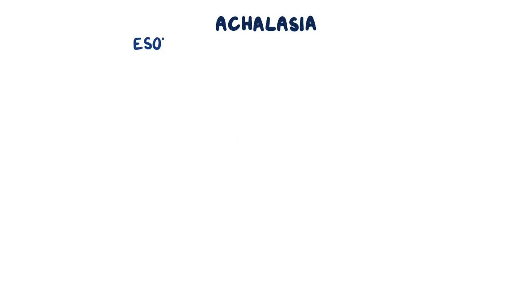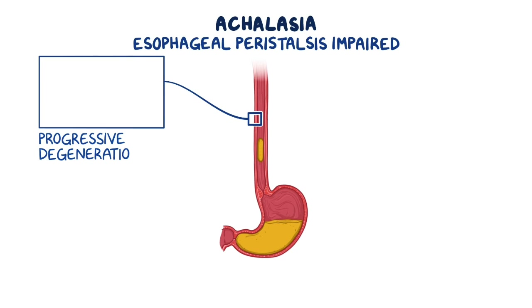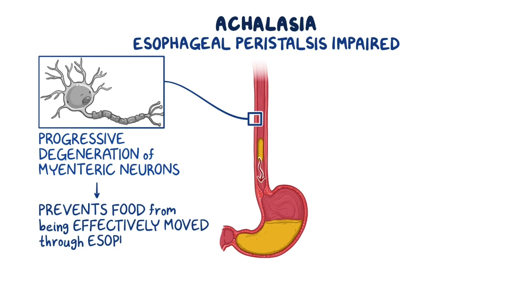With achalasia, esophageal peristalsis is impaired due to progressive degeneration of myenteric neurons, which are neurons of the gastrointestinal tract. Impairment of these neurons prevents food from being effectively moved through the esophagus.